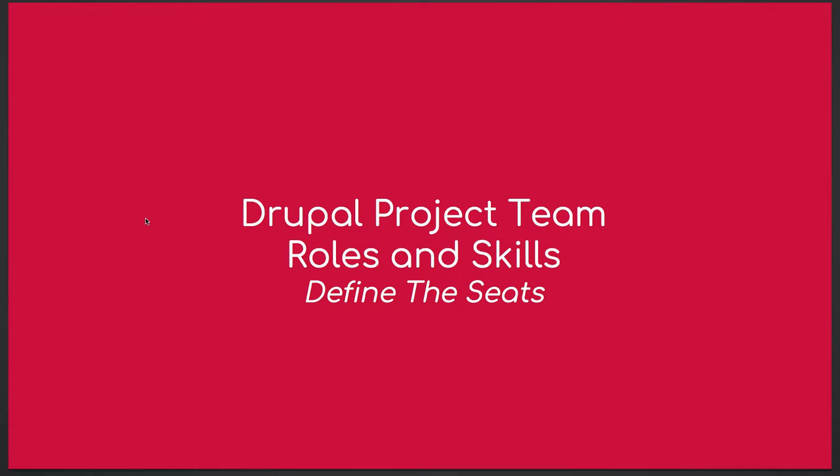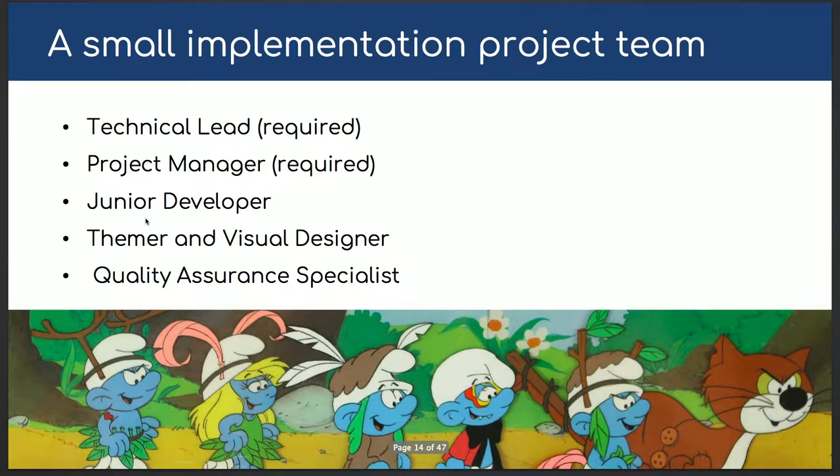So: Drupal team project roles and skill sets. Before I start — how many people here are a team lead or owner/manager? How many are developers, designers, or strategists? You're probably familiar with a lot of the roles I talk about here. I like Smurfs — I'm using Smurfs as an analogy. Smurfs are from Belgium. Drupal was also founded in Belgium, and they both got popular in North America. Each Smurf has a very unique skill, and together they form a big group.